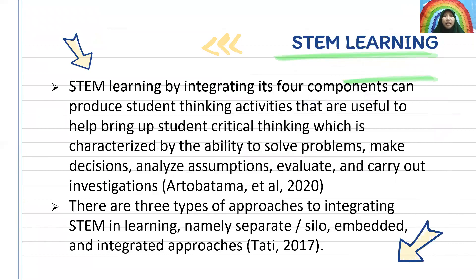STEM learning, by integrating its four components, can produce student thinking activities that are useful to help bring up student critical thinking, which is characterized by the ability to solve problems, make decisions, analyze assumptions, evaluate, and carry out investigation. (Atoidah Dhamma et al., 2020) There are three types of approach to integrating STEM in learning, namely silo, embedded, and integrated approach.